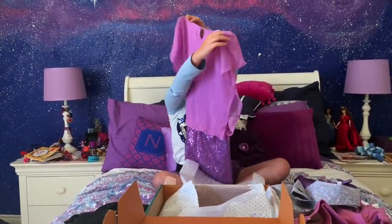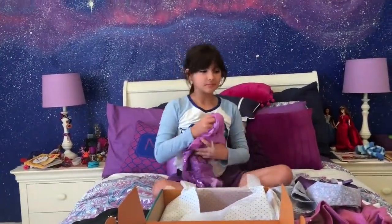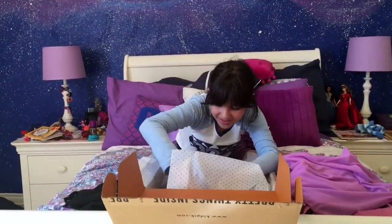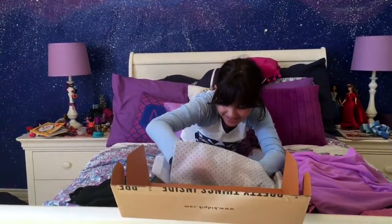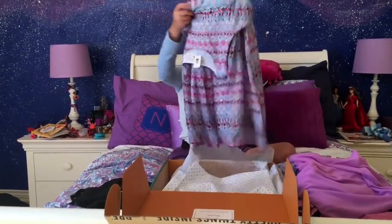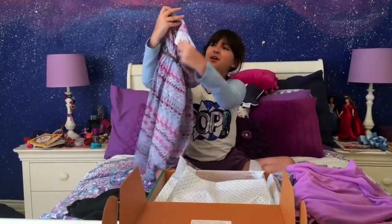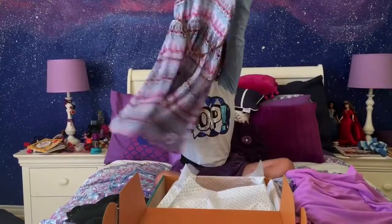Look at that thing in the back. I love it. You know, everything kind of matches with your room. I know. What's this? Oh! I think this is a skirt! I think this is a skirt. Oh no, it's a dress! Look at it!